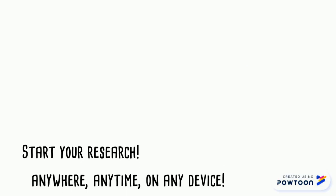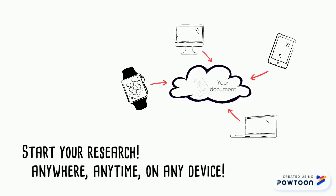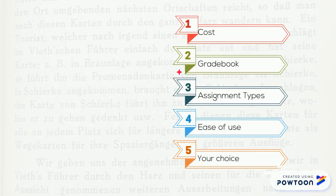Now it's time for you to do some research to find the LMS that works best for you. You'll choose three different learning management systems, and you will compare them based on the cost, the option to have a gradebook, the types of assignments that are allowed, the ease of use, and then a final criteria that's completely up to you. Now it's time for you to get started on your research.